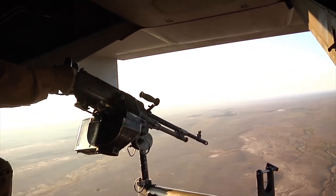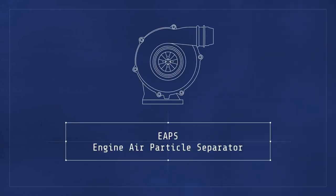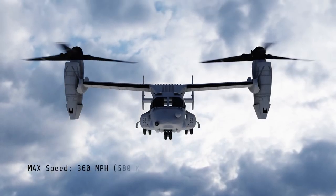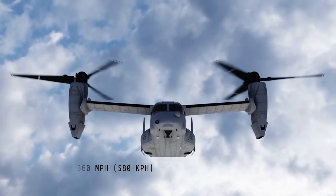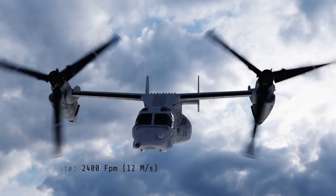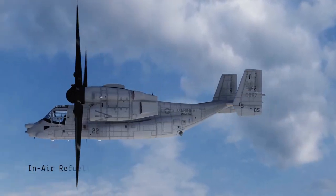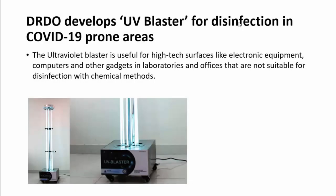Once airborne, the nacelles rotate forward 90 degrees in as little as 12 seconds, converting the V-22 into a more fuel-efficient, higher-speed turboprop aircraft. Short takeoff and landing and rolling takeoff and landing capabilities are achieved by tilting the nacelles forward up to 45 degrees. It has a ferry range of over 2,100 nautical miles and an operational range of around 1,100 nautical miles.